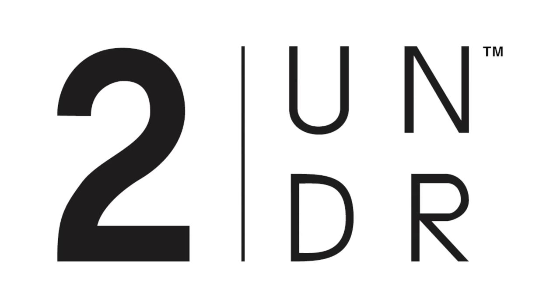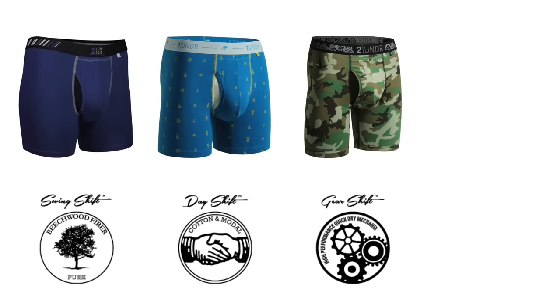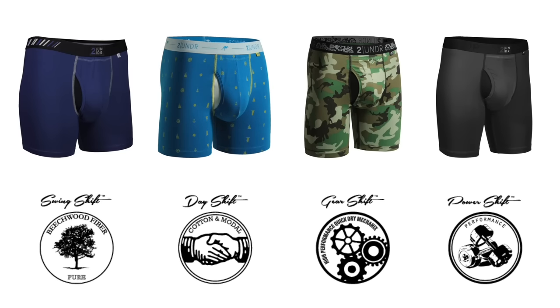Hi, this is Jeff Curry with 2 Under here at Hollabird Sports today to talk a little bit about our innovation and technology behind our men's performance briefs. All four styles — the Swing Shift, the Day Shift, the Gear Shift, and the Power Shift — have the same technology behind them.